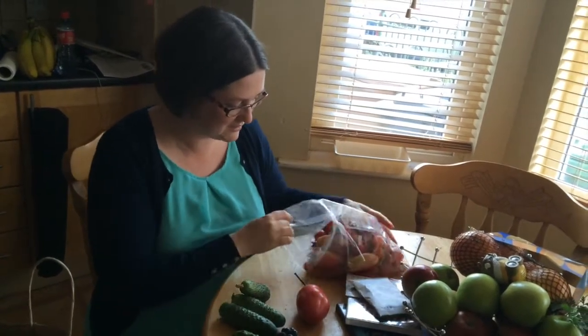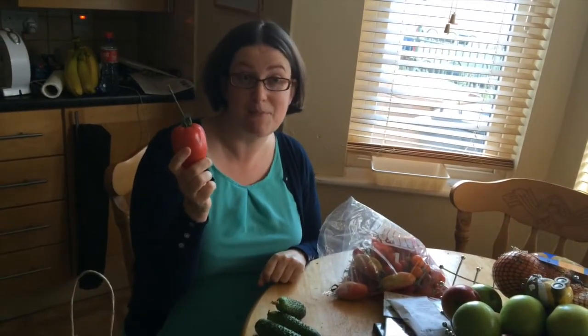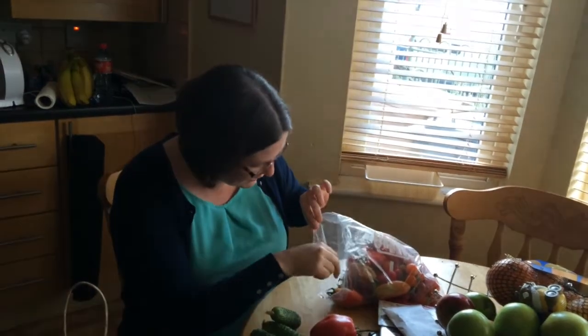Some of them are ripe, some of them aren't. If you ever buy tinned tomatoes from Italy — San Marzano — this is an Italian tomato called San Marzano that normally comes in a tin. It is brilliant; it's got really thick skin, it's brilliant for tinning and jarring, but I love the flavour of it as it is.